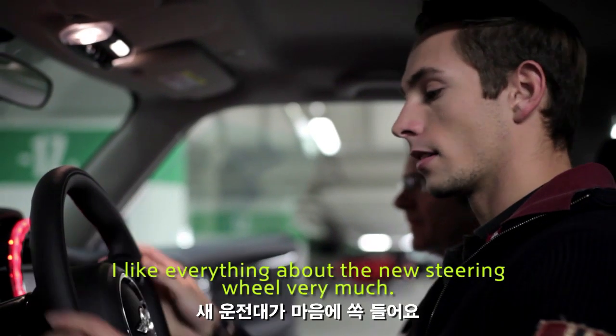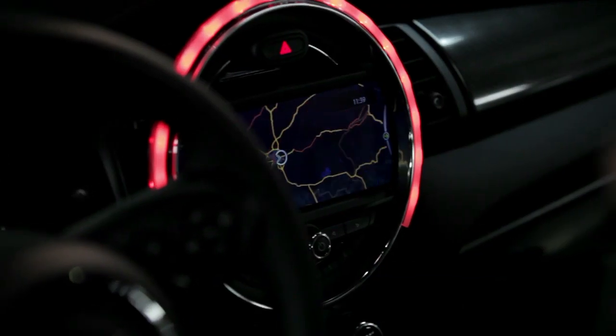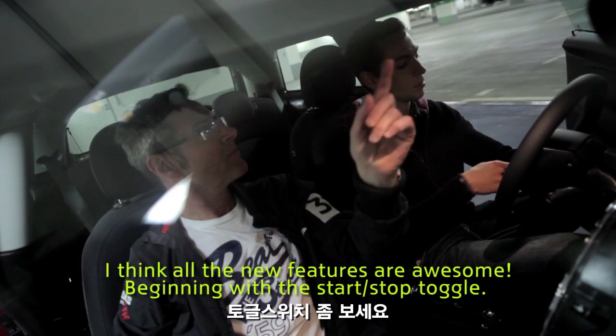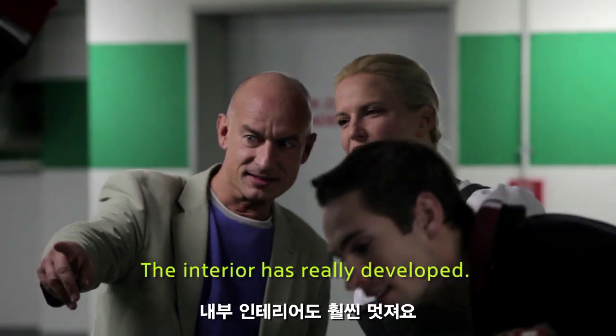Das hier mit dem Lenkrad ist sehr gut verarbeitet hier. Es gefällt mir alles viel besser vom Design her. Was ich so richtig geil finde, sind die ganzen neuen Features, von angefangen vom Start- und Stop-Knopf. Auf jeden Fall, innen drin eine deutliche Steigerung.